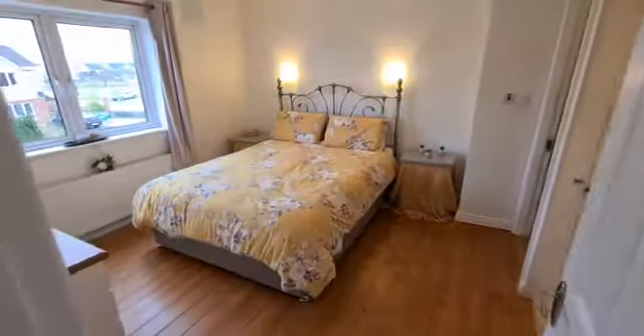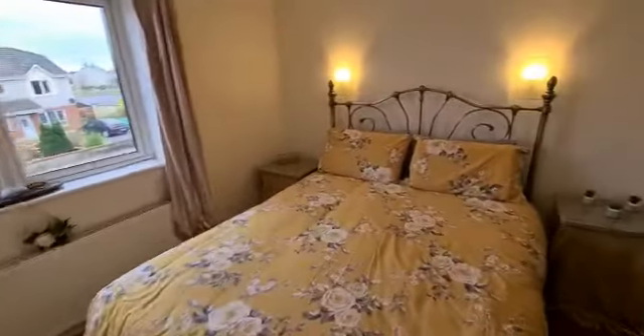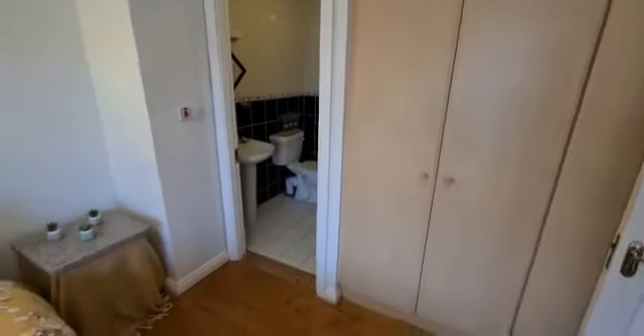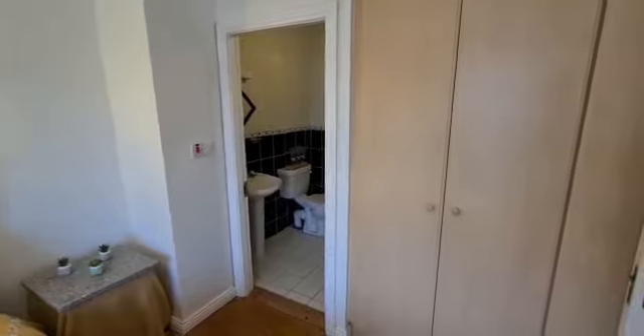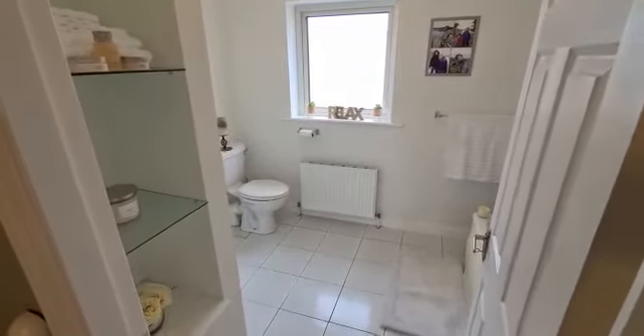Into the master bedroom, which has built-in wardrobes and access into the ensuite — very nicely finished with fully tiled floor-to-ceiling walls and a shower.